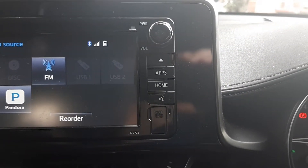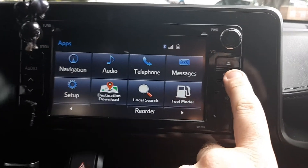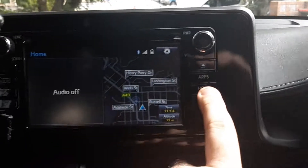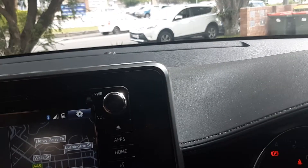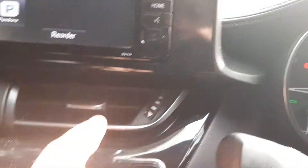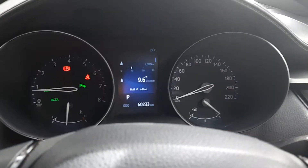Over this side you've got your power, your reject, and your apps, so you can go into apps and have different stuff. You've also got a home button, so it can take you home. You can tell it what to do with this button here, and there's also a mapping card. Anyway, back to the dash.